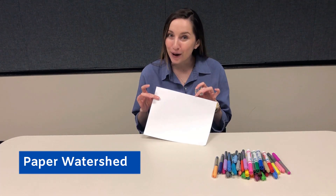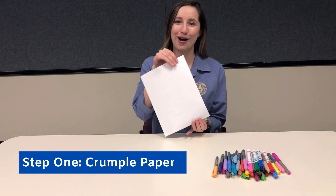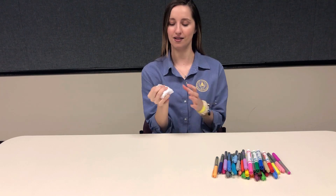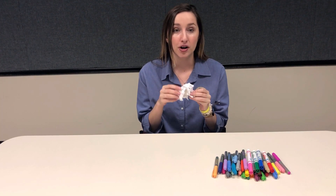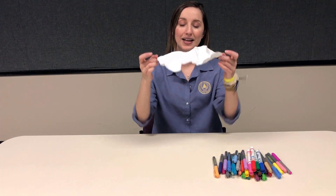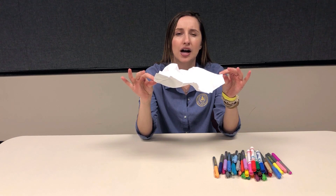Together, we're going to make our very own paper watersheds. Step one: pick up that white piece of paper and crumple it. Now we're going to straighten out the paper, but we're not going to flatten it — just enough to maintain some of these crumples. Now pick up your paper and determine which side has the most high points.